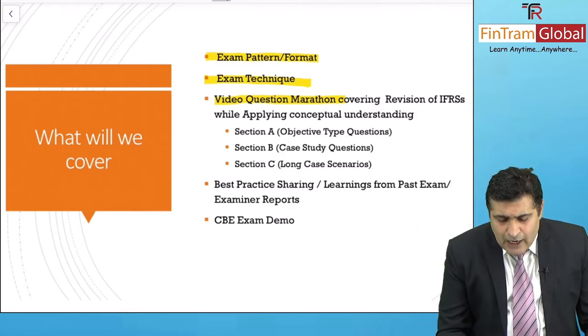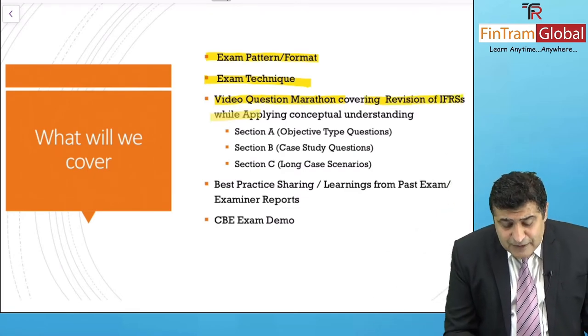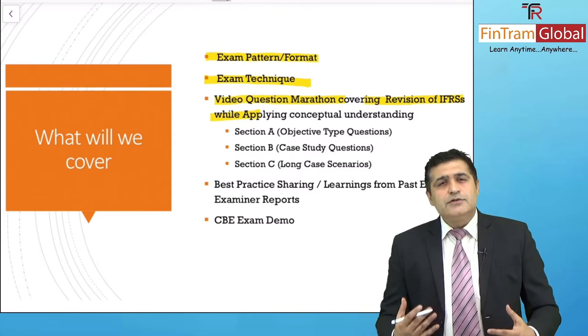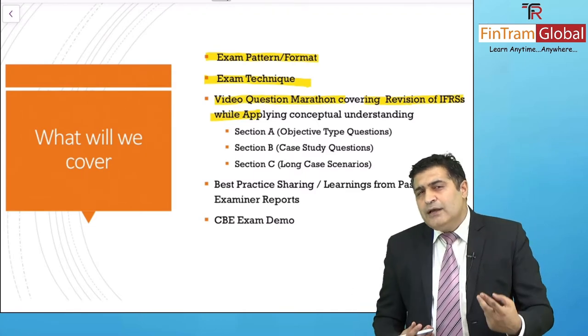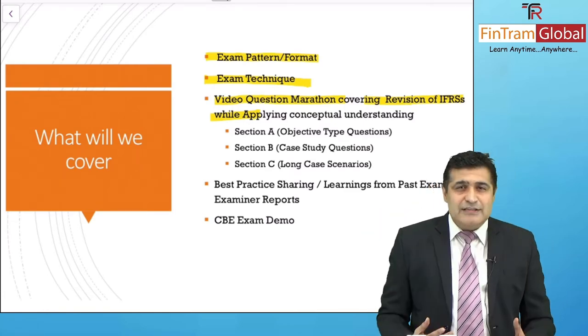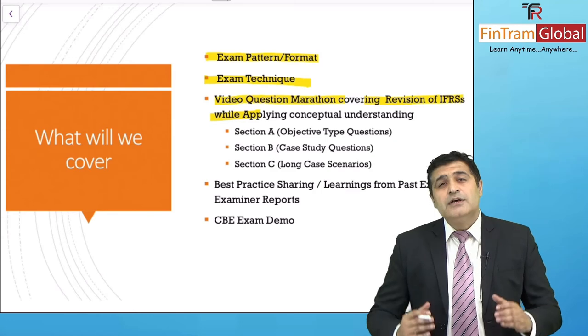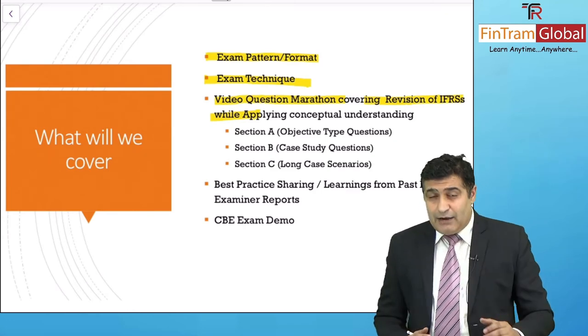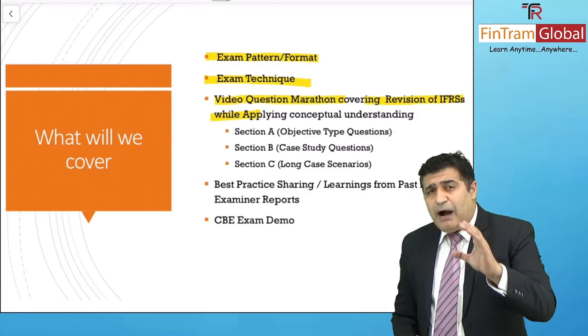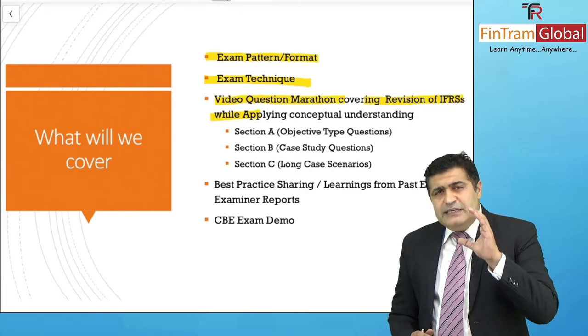We will be doing continuous revision of the IFRS and applying them onto these questions. It will help in two ways: revising the concepts, and at the same time understanding how to apply those concepts onto questions to really come through with flying colors. We have three sections in the FR exam, and we'll get into the details.